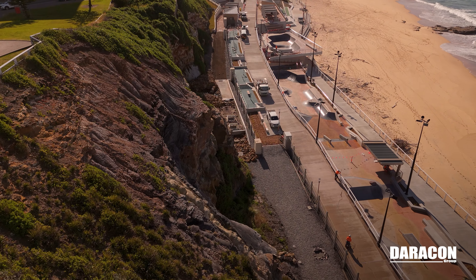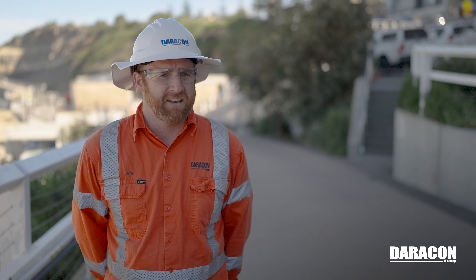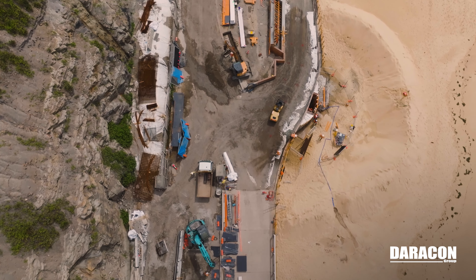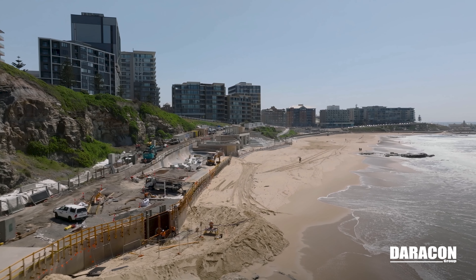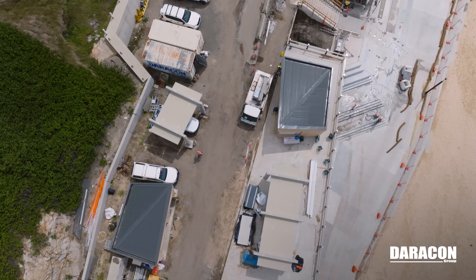So the challenge straight off the bat was picking up the work off another contractor. Another challenge has been working right next to the beach, so environmentally. We've been very cautious that all the water running through the site actually ends up out in the ocean. It's quite a tight site for the majority of it — we've only had one access in and out of the project.